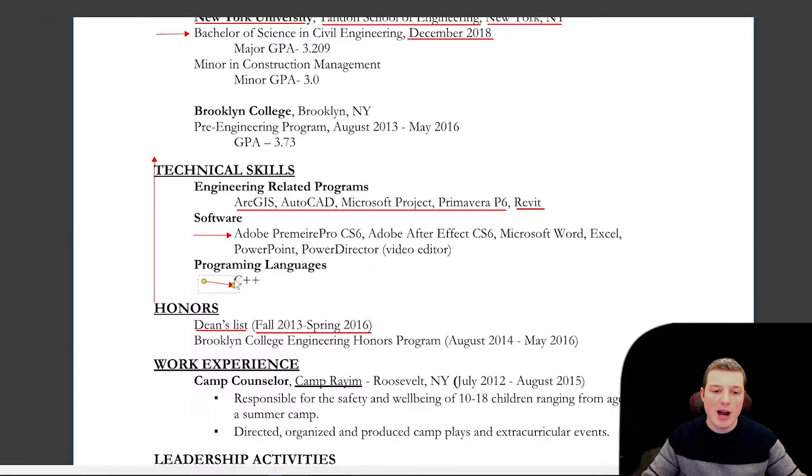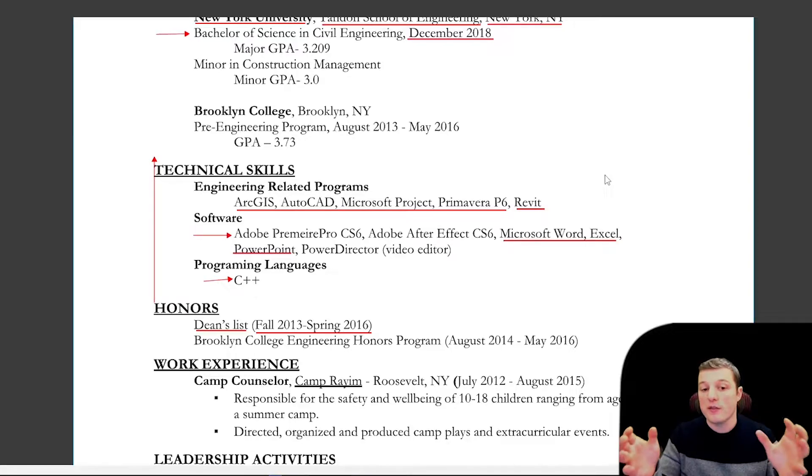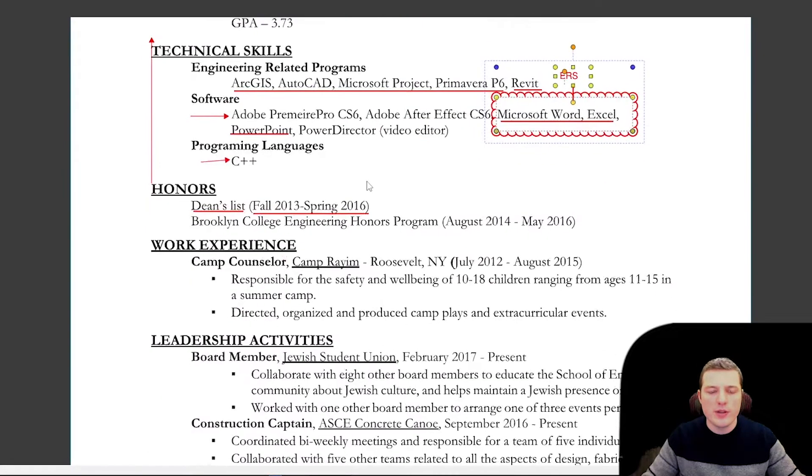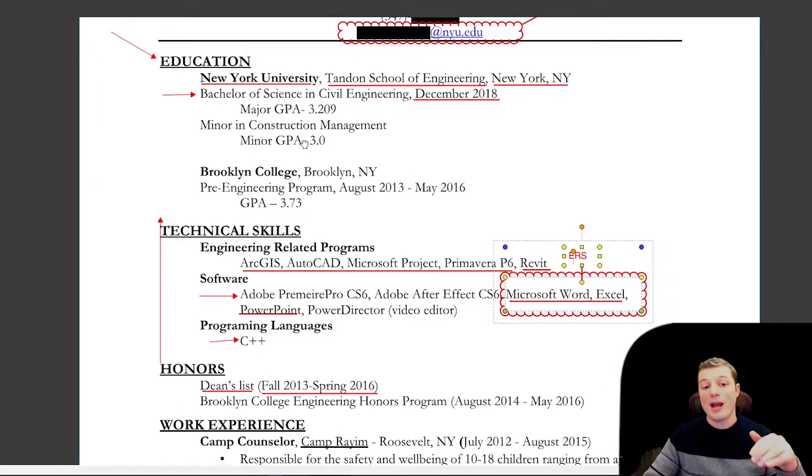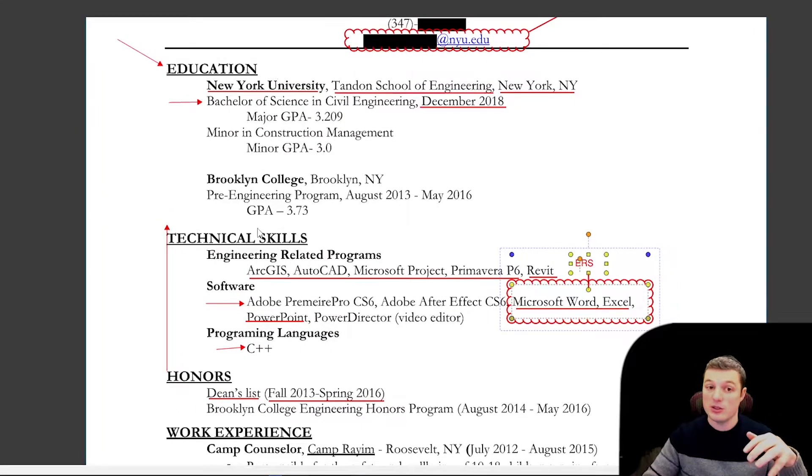As you can see, I formatted it so my engineering skills were listed under one category, and then programming separately. Word, Excel, and PowerPoint can all be summarized under 'Microsoft Office,' which condenses them nicely. The reason I put education, honors, and then technical skills is because technical skills is your main selling point right after your education.